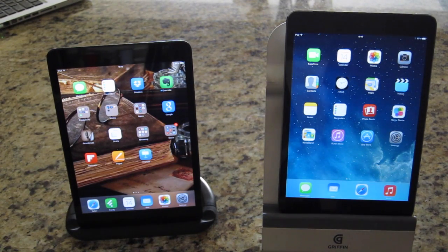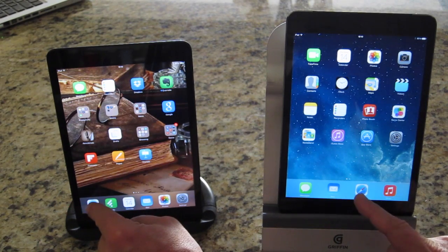Warner Crocker here with GottaBeMobile.com, checking out the differences in performance on the iPad Mini with Retina Display on the right and the original iPad Mini on the left. We're going to open up Safari and see how that works.